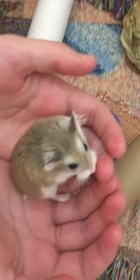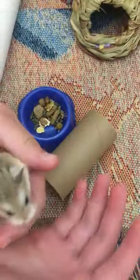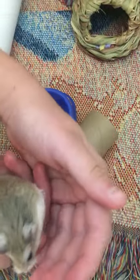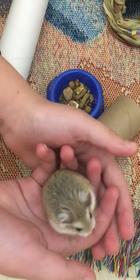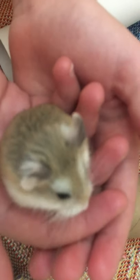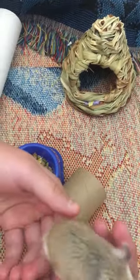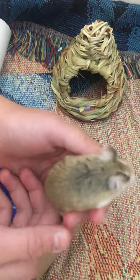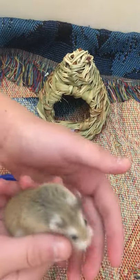Hi guys, it's Mrs. Carrillo and I wanted to tell you something very exciting that happened over our quarantine period. My family got a new member and this is Strider. He's a Roborowski hamster and they are the smallest species of hamster. Hamsters are mammals and they originally were found in Mongolia and Kazakhstan, which is in Asia. I wanted to tell you a little bit about the parts of this small animal.